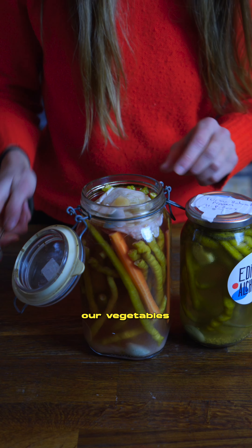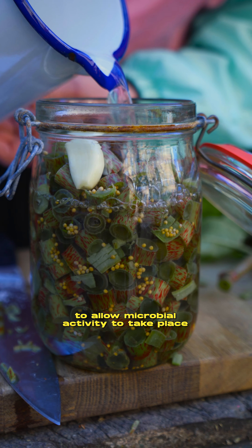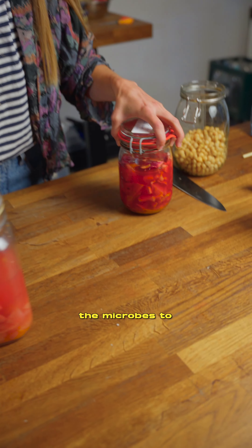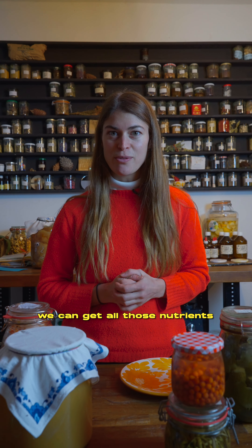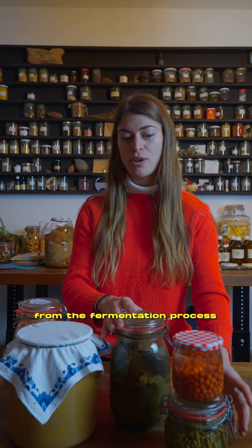When we're lacto-fermenting our vegetables we are only using salt water to allow microbial activity to take place, and in itself it turns sour. Doing this we're allowing the microbes to work away and the enzymatic activity to take place. We're getting a more bioavailable result, which means we can get all of those nutrients, vitamins, probiotics — all those goodies that are in the vegetables and released from the fermentation process.